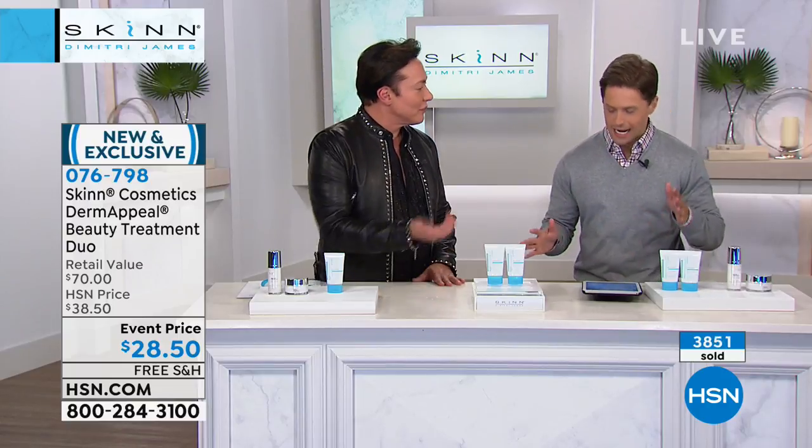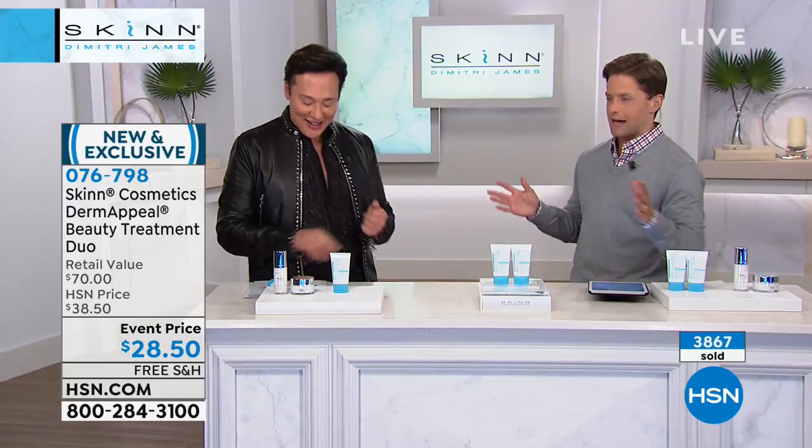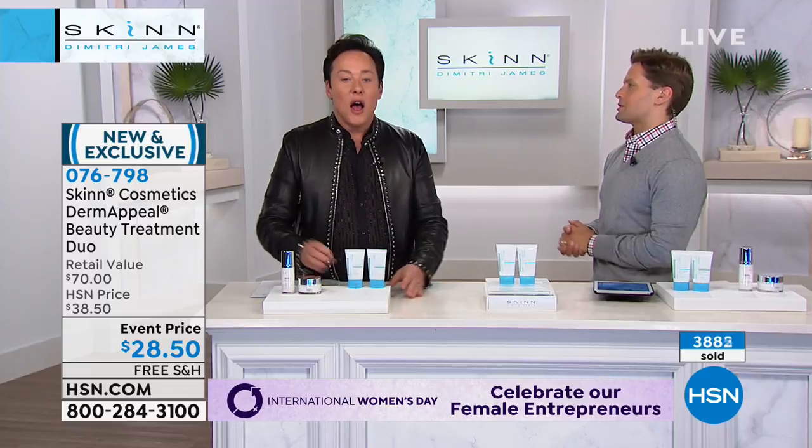For those of us who've never heard of this product — what does it do? Why is everybody so excited? What is it going to do for me? We've got close to 4,000 sold. Why is Derm Appeal your global bestseller? How would you like to make your skin look beautiful, smooth, soft, radiant, brighter, and cleaner looking in about five minutes?